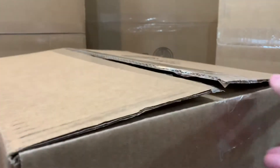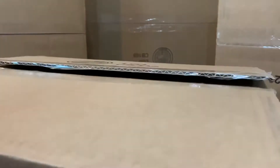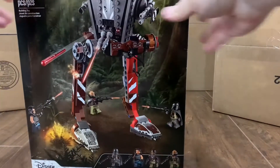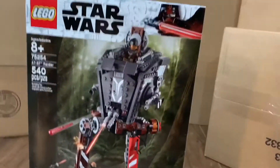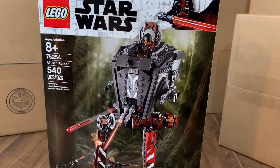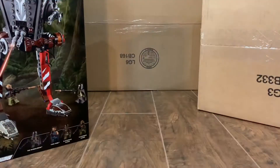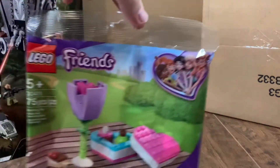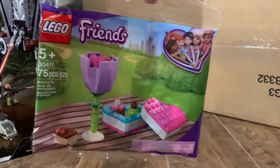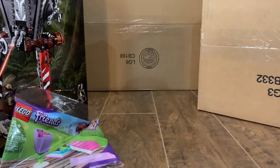This next package is from Lego themselves. It's Lego Star Wars set number 75254, the AT-ST Raider. Also came with a free polybag — Lego Friends set number 30411. Not really for me, but whatever.